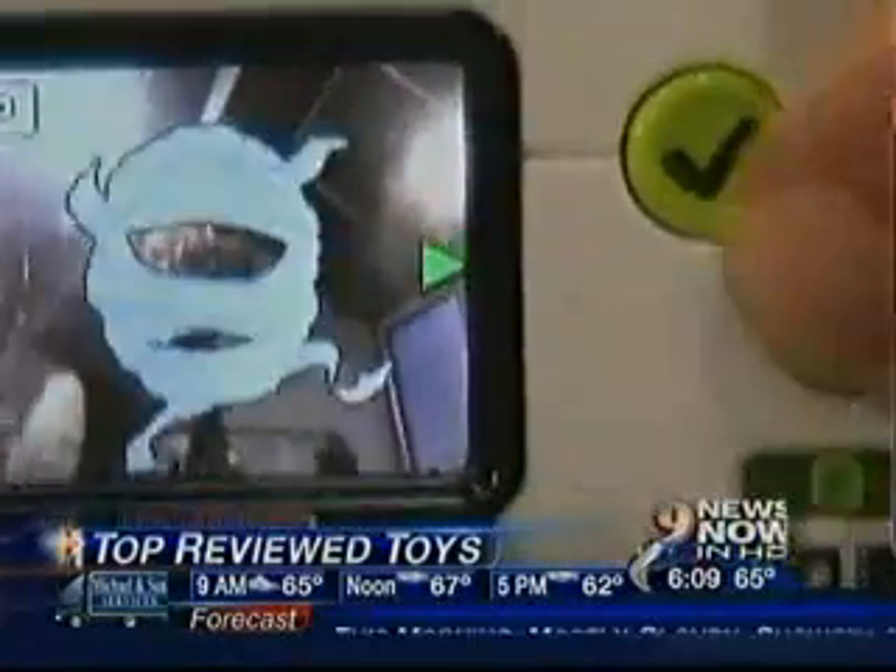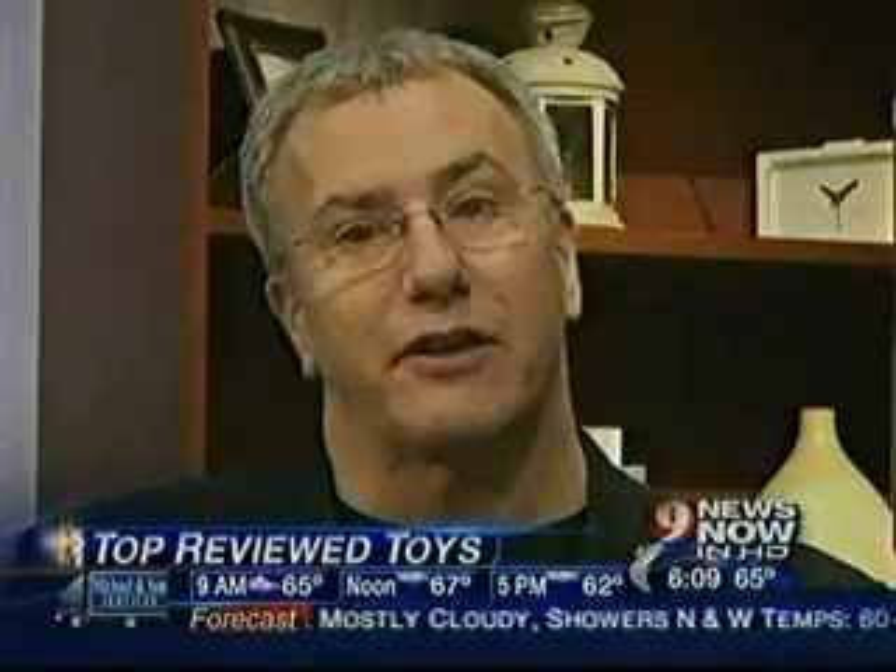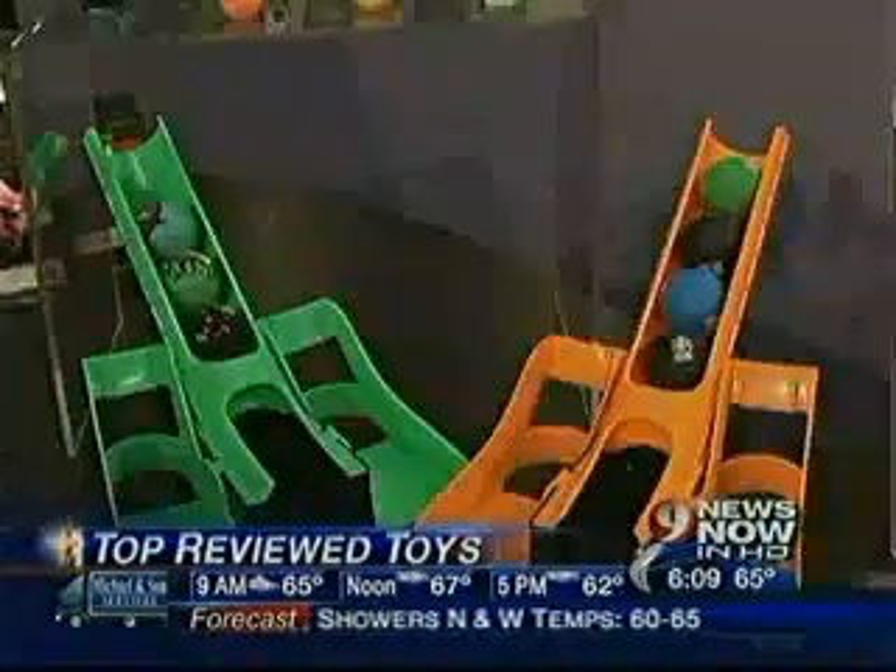A final note of caution for parents this year: if you see things, buy it. You're not going to see huge sales on things, so again, if you see it, buy it.